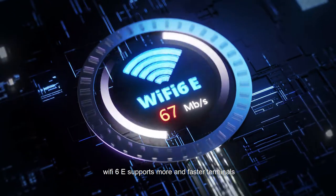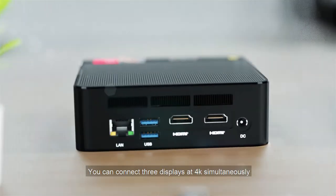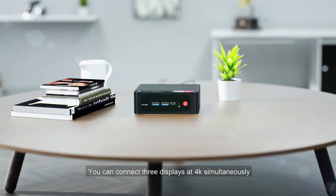Wi-Fi 6E supports more and faster terminals. You can connect three displays at 4K simultaneously.